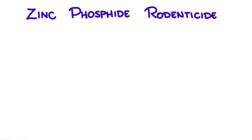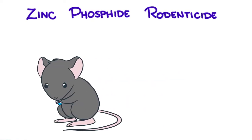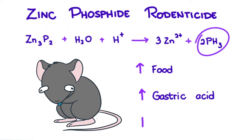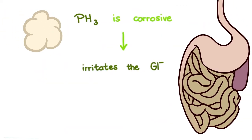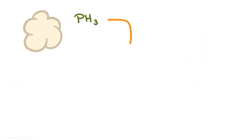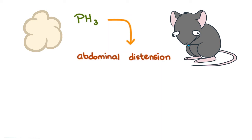And lastly, zinc phosphide rodenticides. This one's interesting because when zinc phosphide is exposed to an acid — say the gastric acid in your stomach — it turns into phosphine gas. More food in the stomach means production of more gastric acid needed to digest the food. In cases of zinc phosphide rodenticide poisoning, this is bad because it increases the rate of phosphine gas production. Phosphine gas is corrosive and irritates the gastrointestinal tract, very quickly leading to vomiting, often with blood, and abdominal distension, because gas expands.